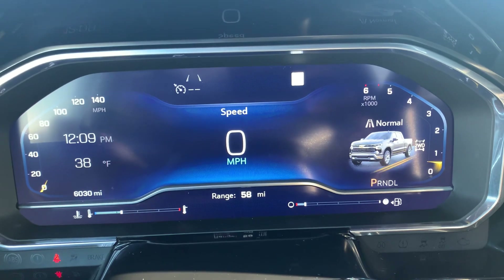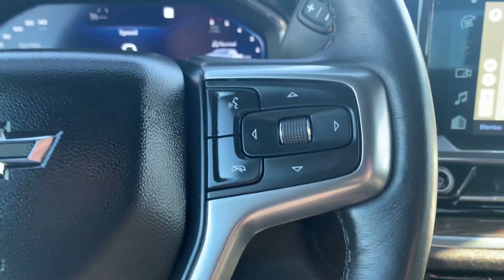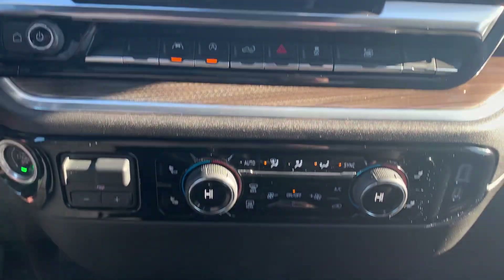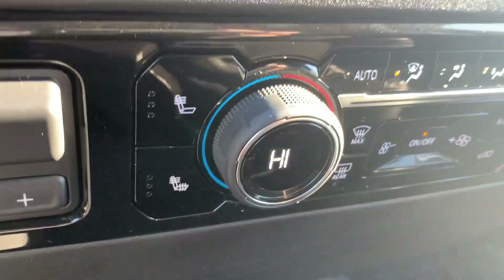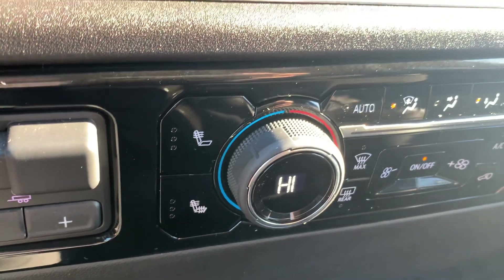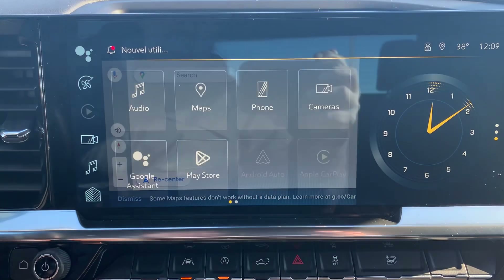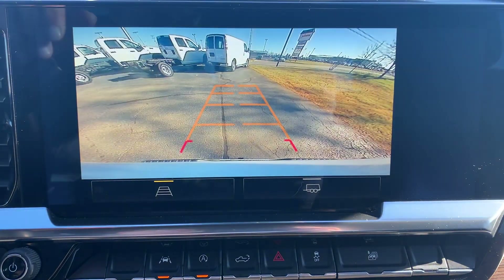Has a little over 6,000 miles. Cruise control, menu controls, center stack. Got heated front seats, heated steering wheel, navigation, and backup camera.